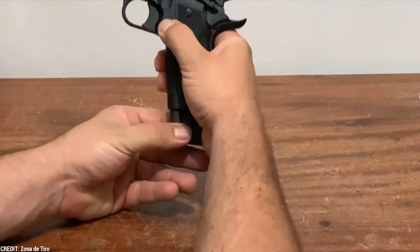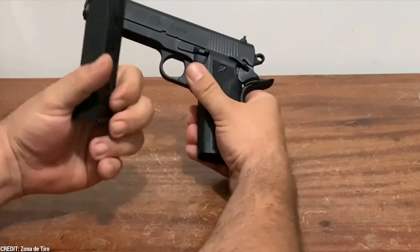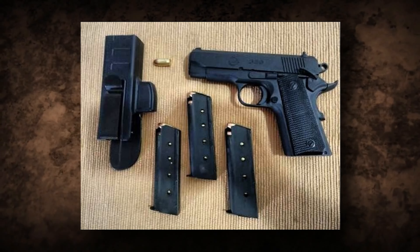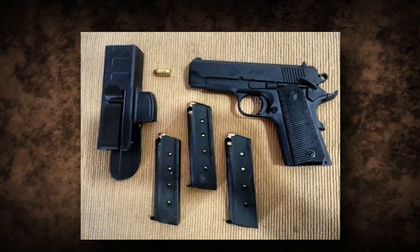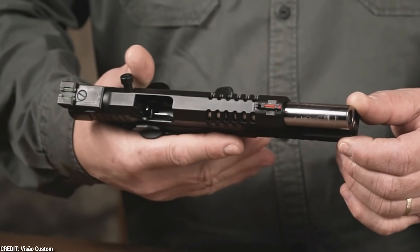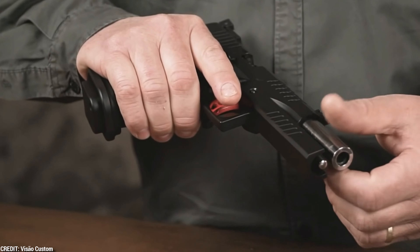It has a rifling pitch of 254mm and features six grooves of clockwise rifling. A metallic double-stack box-type magazine is included, holding 17 rounds, with three magazines supplied per weapon. Options are available with or without an automatic decocking system.